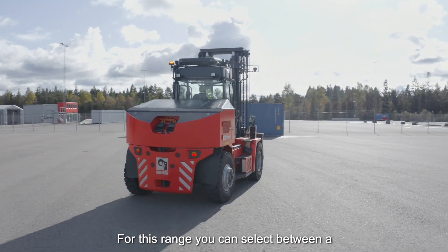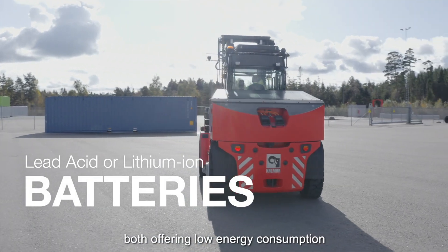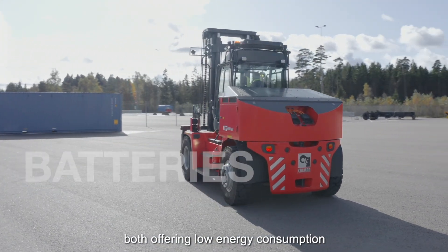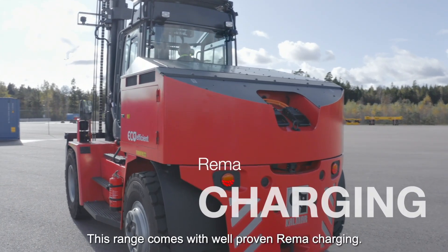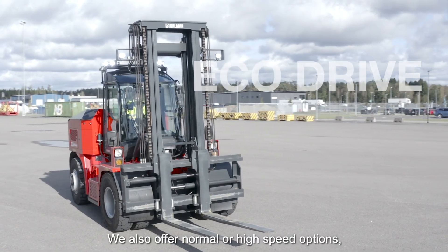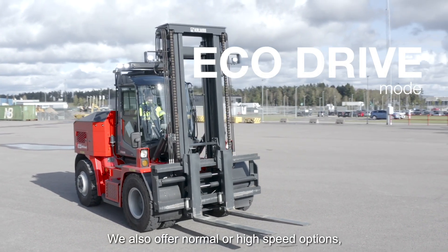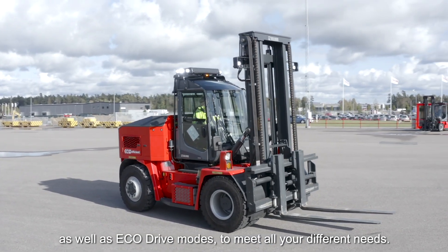For this range you can select between a lead-acid battery or a lithium-ion battery, both offering a low energy consumption to improve your efficiency and reduce your cost. This range comes with a well-proven REMA charging. We also offer normal and high-speed options as well as eco-drive modes to meet all your different needs.